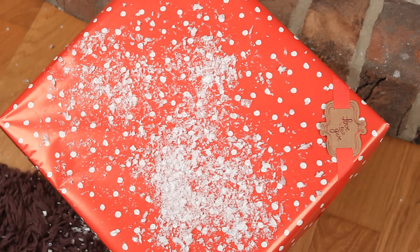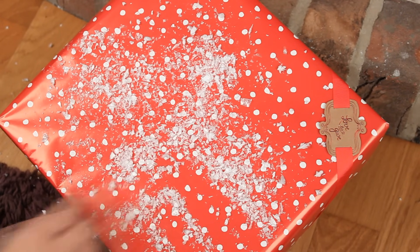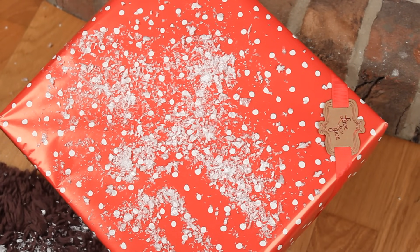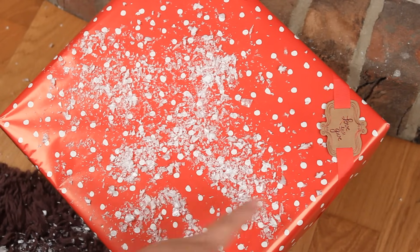I wrote a letter to Santa yesterday and posted it, and today this turned up at the door. It's covered in some snow so I don't know what it is, but I have a feeling it may be my elf on the shelf. So I decided that I'll film it just in case — it's so cute!